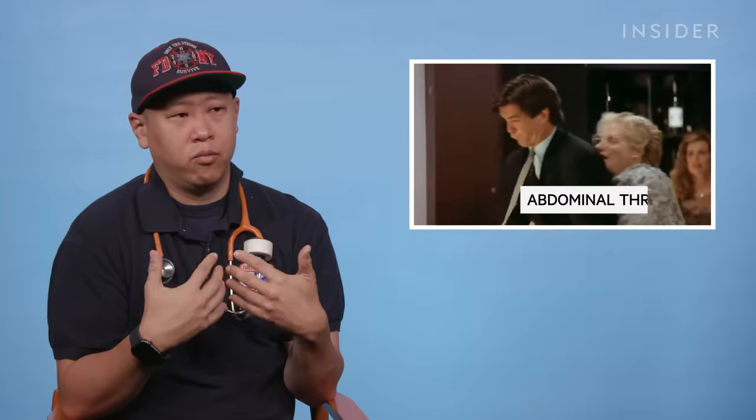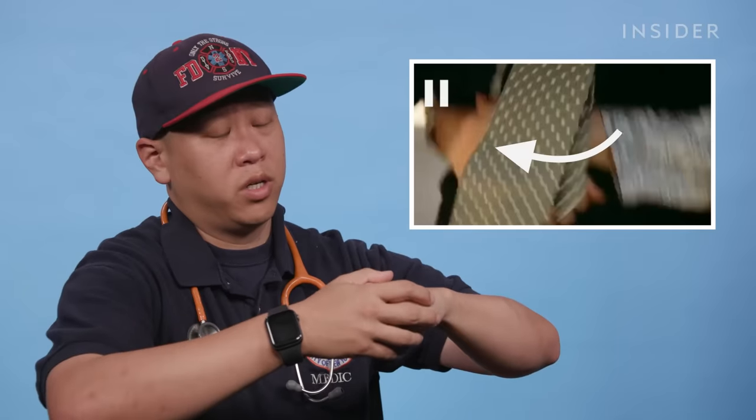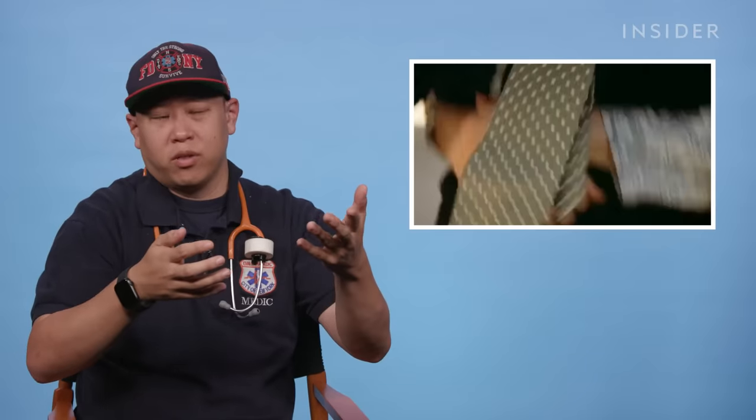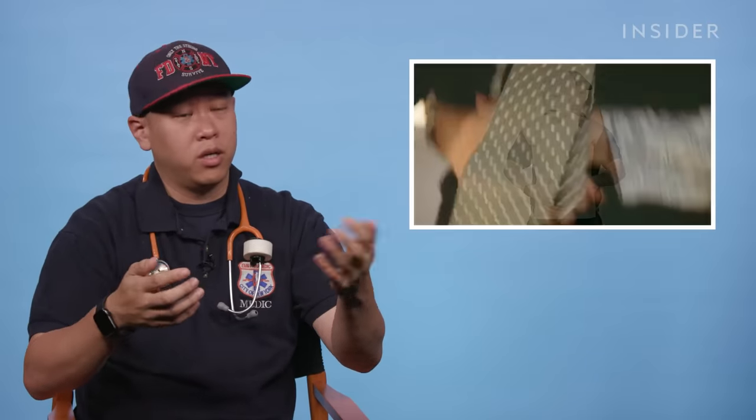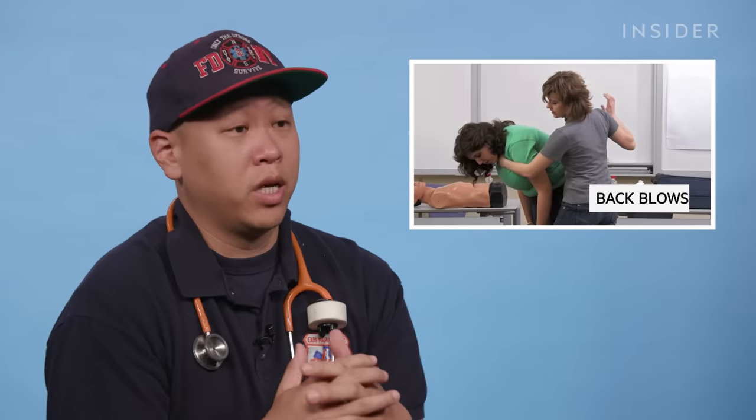Mrs. Doubtfire runs over and begins doing abdominal thrusts. In my protocols, that's exactly what you would do. That position is correct. The hand position is just above the umbilicus, where your belly button is. If you're right around the belly button, just a little bit higher, that's where you're supposed to be. Then do a J motion upward, which pretty much looked like what Mrs. Doubtfire was doing. Depending on what system you work, there are five back blows associated with it as well before they do the Heimlich or abdominal thrust. The five back blows is not something we deploy here in New York City, and none of it's considerably wrong.